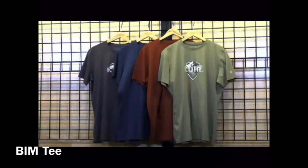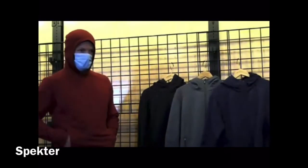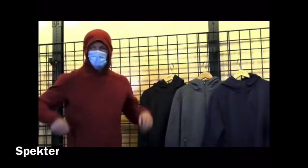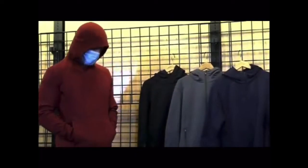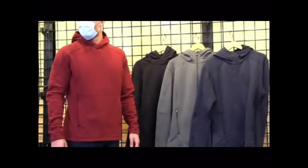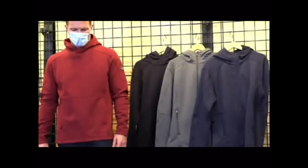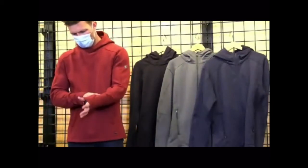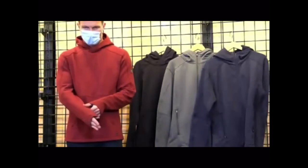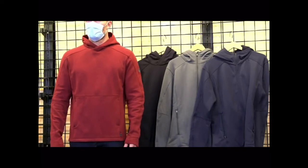Then we're getting into our Spectre Pullover series — we have a pullover, a pullover hoodie, and a full zip hoodie. It's a basic-looking but technical piece of gear: polyester-cotton-Lyocell-elastane, 270 GSM. Really nice engineered hoodie — super smooth on the outside, super soft on the inside, temperature regulating, great layering piece.